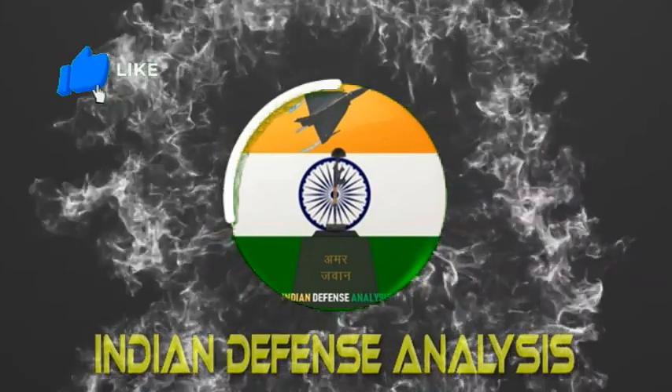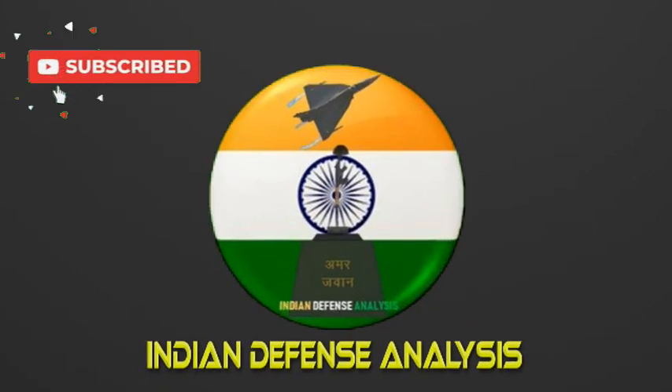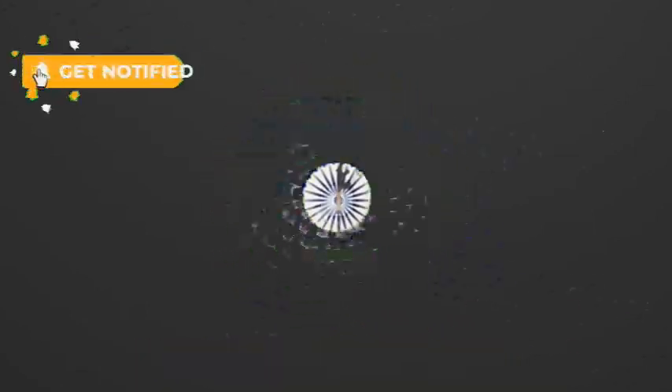Hello and welcome back to Indian Defense Analysis, where we bring to you all the latest developments happening in the defense sector.